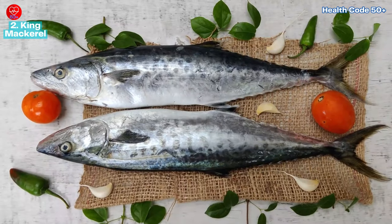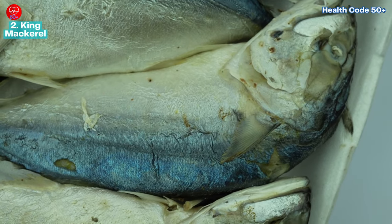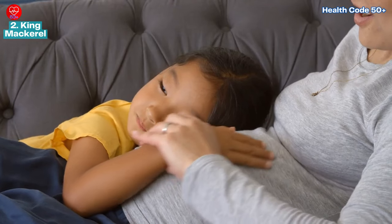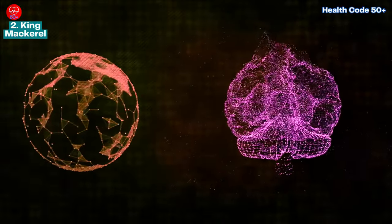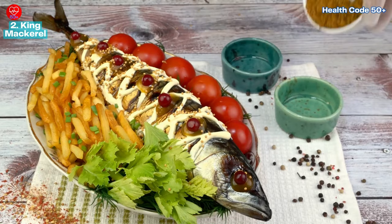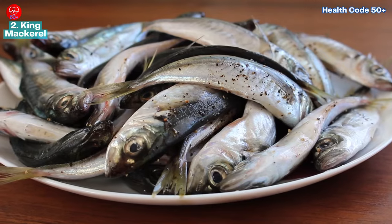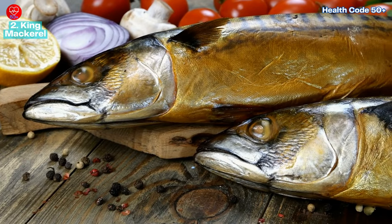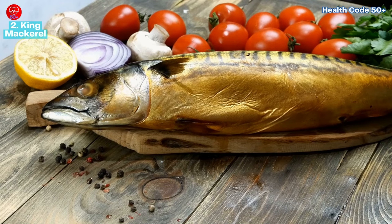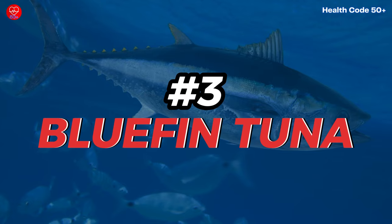Number two: king mackerel. While Atlantic mackerel made our top five list, king mackerel is a fish to be mindful of. It tends to be much higher in mercury, posing risks especially for young children and pregnant women, as high mercury intake can affect brain development and neurological function. If you love mackerel, stick with the Atlantic variety. Another alternative is Spanish mackerel, which has lower mercury levels but offers a similar flavor profile and nutritional benefits.